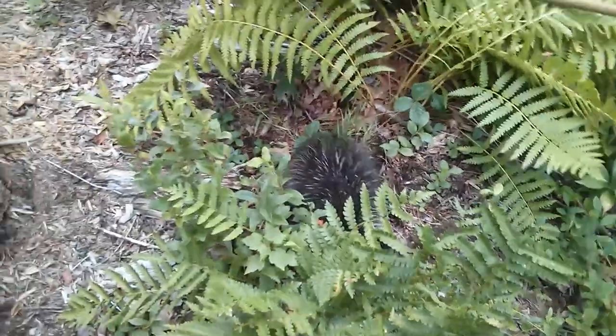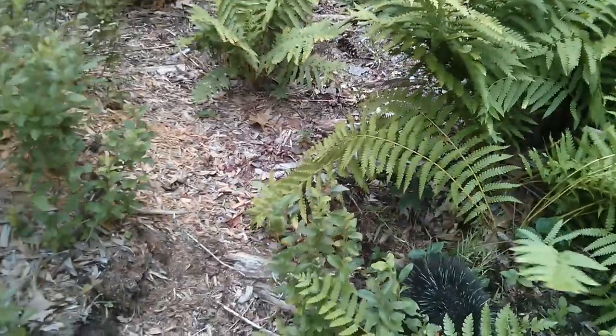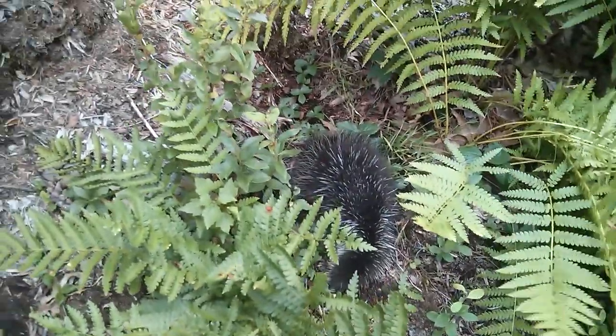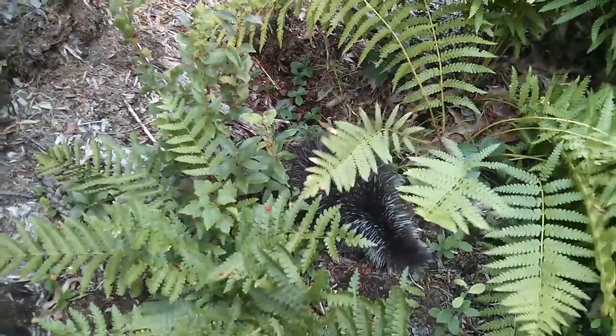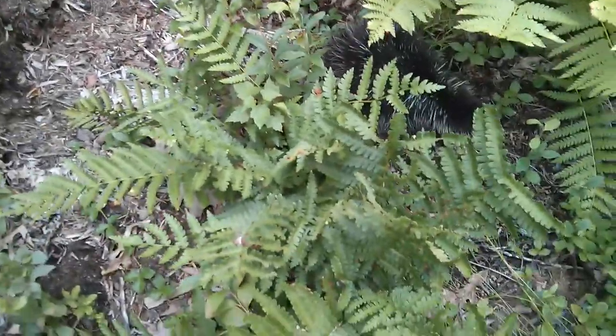So we found a baby raccoon. No, it's a porcupine. All right, so Jake, here. If you can see, this guy's just a few months old, but he already has the moves to protect himself.